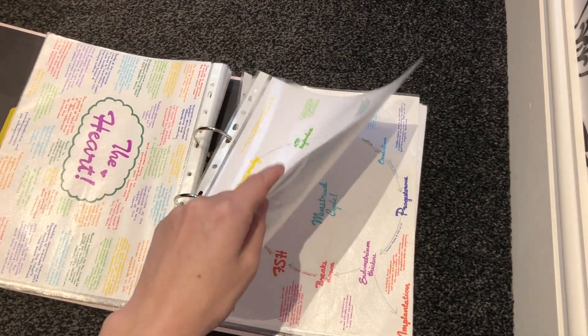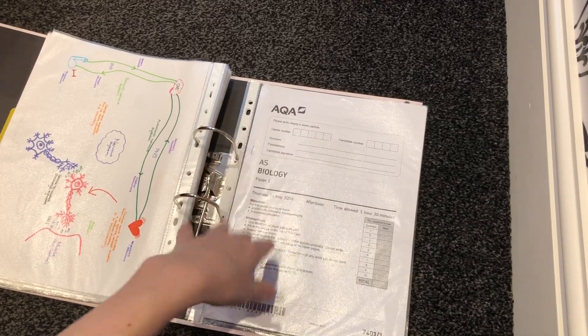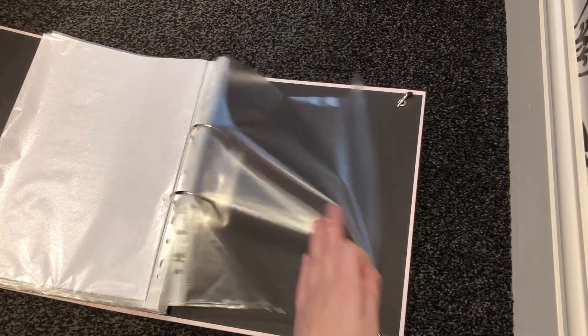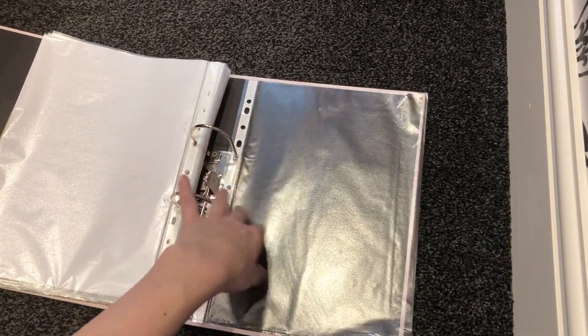I also kept some mind maps relevant to the notes we'd been working on, as well as a few past papers I could complete in my studies if I needed to. Finally, at the end of my folder, I always kept a plastic wallet where I could chuck anything I needed — like flashcards or new notes that teachers gave me.